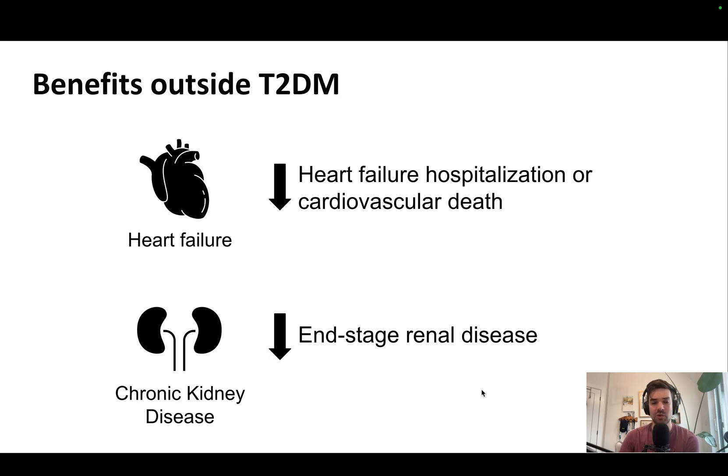For adults on these drugs who don't have type 2 diabetes, they reduce the risk of heart failure hospitalization or cardiovascular death, as shown in multiple clinical trials. Similarly, for adults with chronic kidney disease, regardless of whether it's from type 2 diabetes, these drugs reduce the risk of end-stage renal disease — including doubling of creatinine, need for dialysis, or death from renal causes.